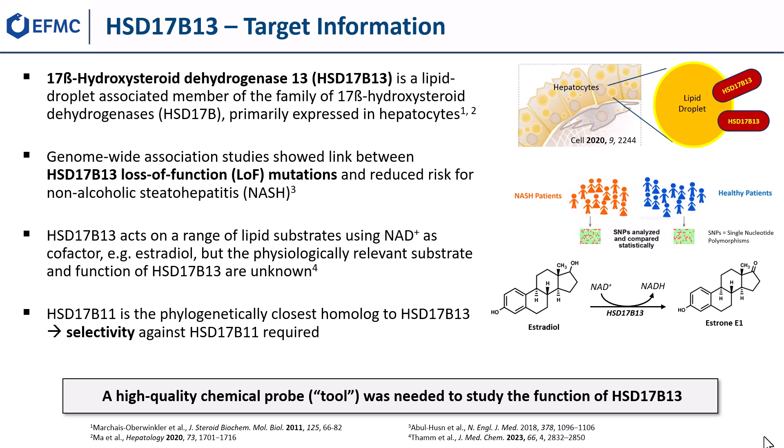The enzyme oxidizes a variety of lipid substrates using NAD+ as cofactor, exemplified here for estradiol. However, the disease-relevant substrate and the physiological function of HSD17b13 in the context of NASH are still unclear. In order to study the physiological function of HSD17b13, a high-quality chemical probe was needed.